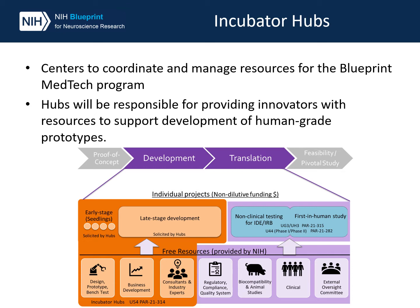While the awarded centers will provide many of the resources needed to prepare for first-in-human testing, other resources will be provided by other awardees in the Blueprint Consortium. For more information about the hubs and how to apply to the Incubator Hub funding opportunity, please visit our website and view our Incubator Hub funding opportunity video.